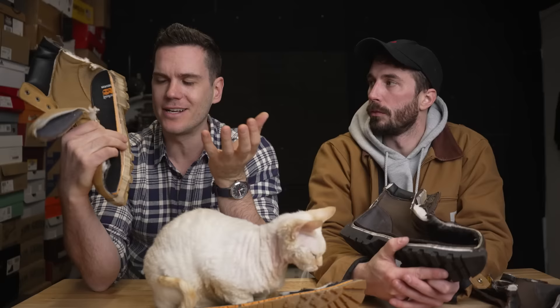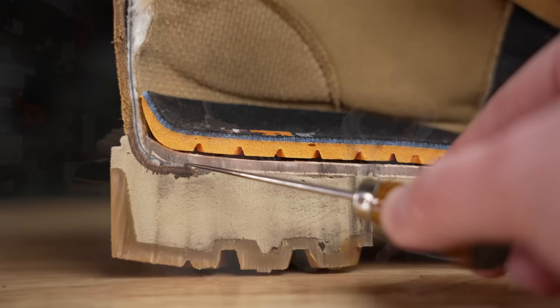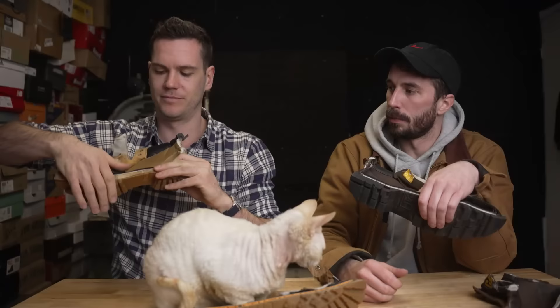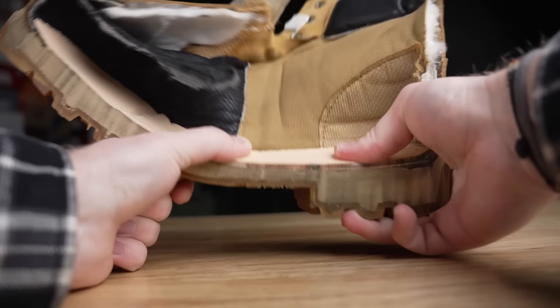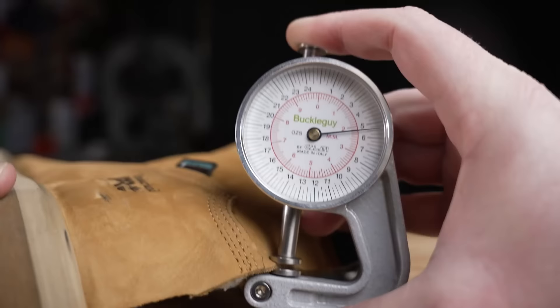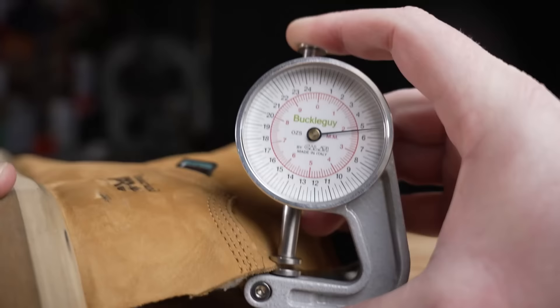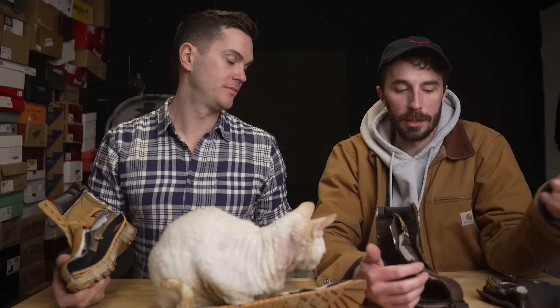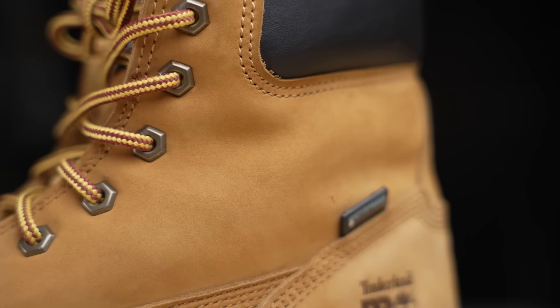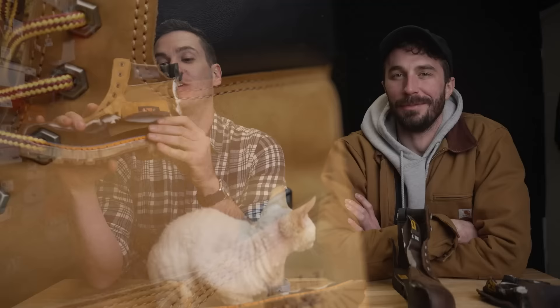The Timberland shank is composite rather than steel — more flexible than the Cat's steel shank, which cannot be bent. It's not necessarily a bad thing; it still provides support with some flexibility. On leather thickness, both boots come in at 2 millimeters — fairly similar, and honestly it's likely they source leather from the same tanneries. The main difference is that the Timberland leather has waterproof agents infused into it, while the Cat's does not. Similar thicknesses likely means similar durability otherwise.